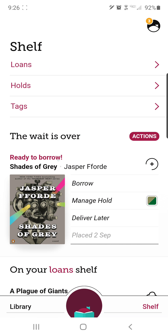I'm going to go to Shelf, and you can see right here in the middle it says 'the wait is over.' This book is ready for me to borrow, and I have an option right there to borrow, manage my hold, or deliver it later.